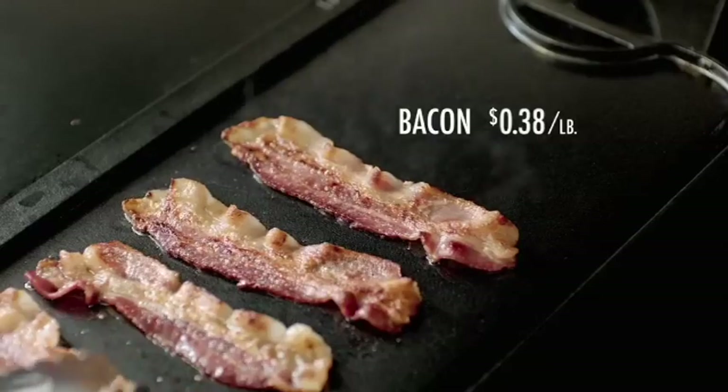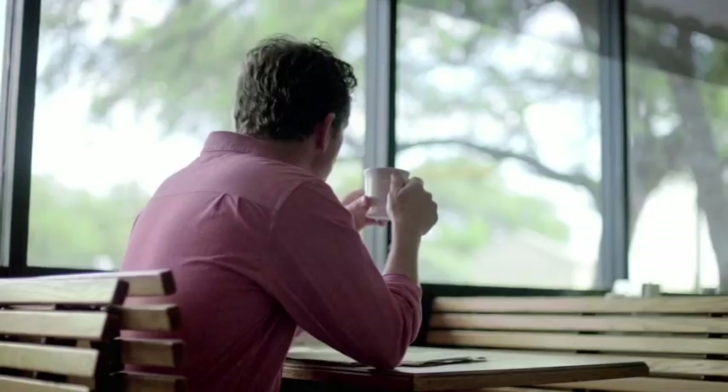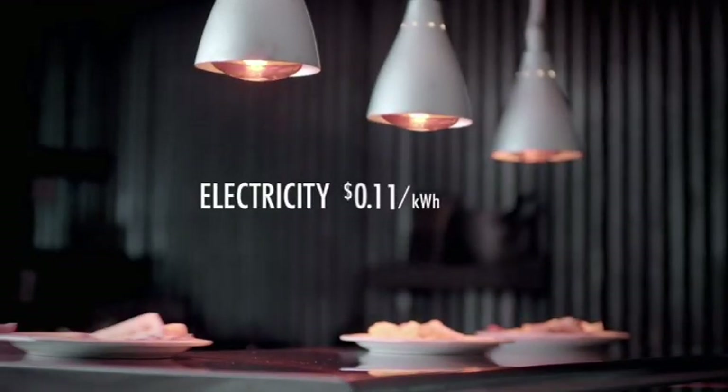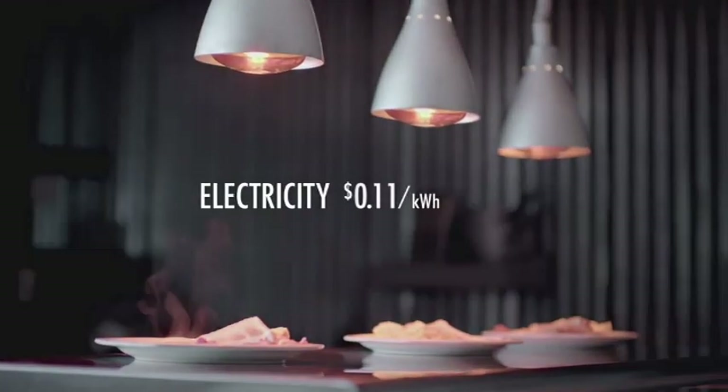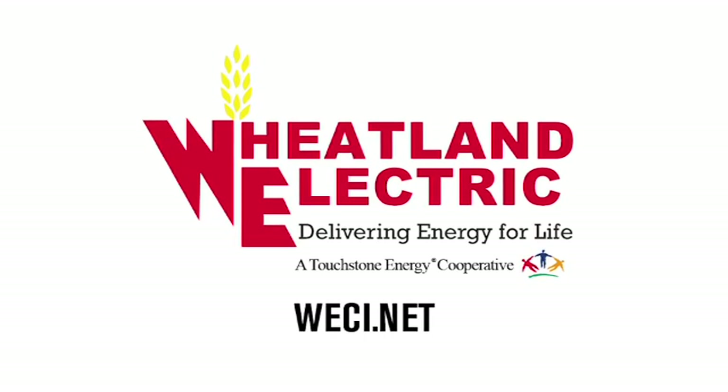The cost of everything has gone up dramatically over the last 75 years — with one exception: keeping electricity affordable. Wheatland Electric, delivering energy for life. Your Touchstone Energy cooperative.